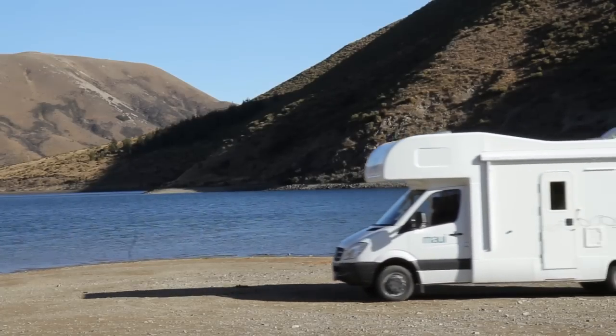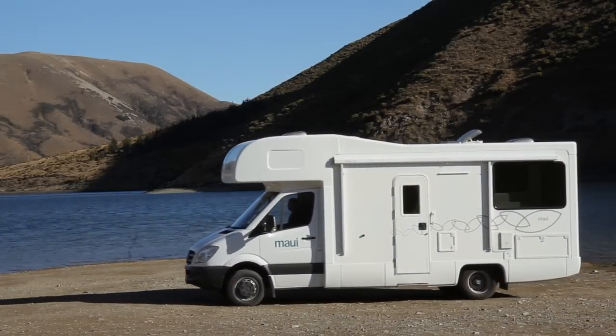It's important to note that you can't just camp anywhere you like in New Zealand. Most councils have laws against roadside camping, and failing to comply with these rules means that you can risk an instant fine.